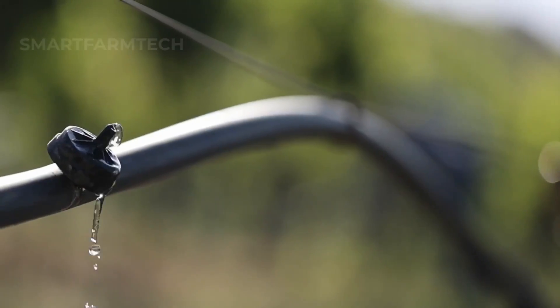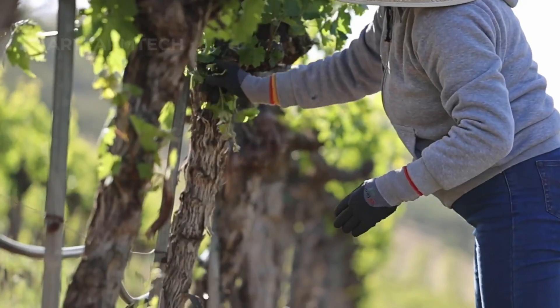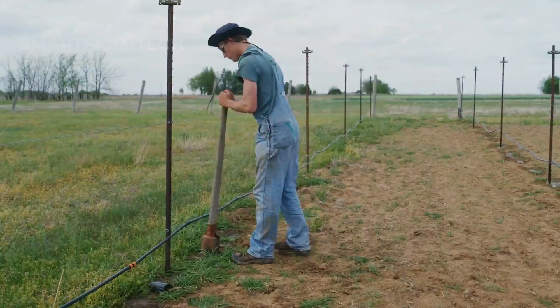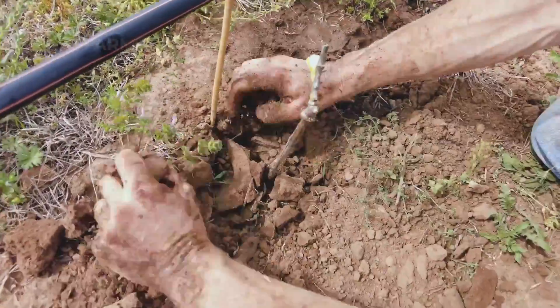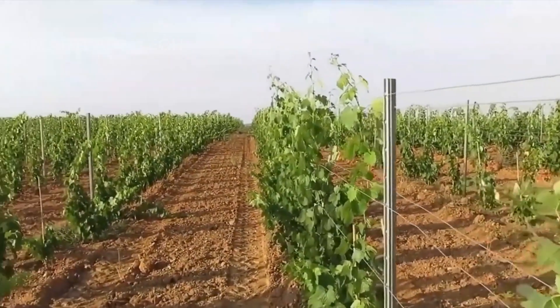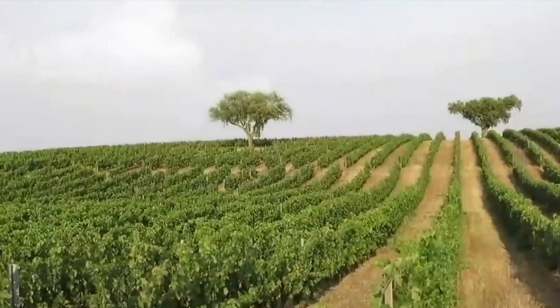An irrigation system, often drip irrigation, is installed to provide the right amount of moisture. Grapevines are planted in prepared holes with careful spacing between plants to allow room for growth. Planting is usually done in spring when temperatures are stable and the soil is warm, which helps the vines grow strong.